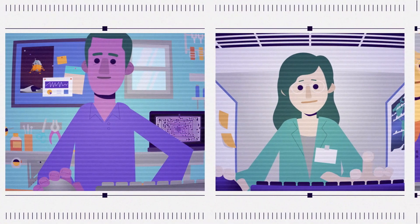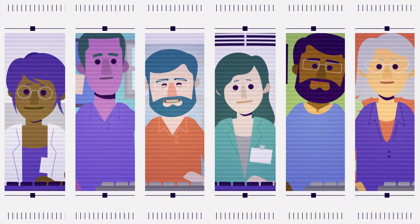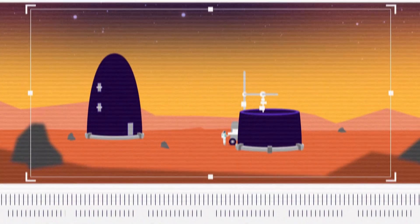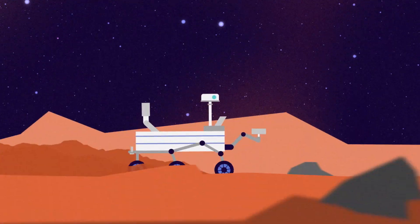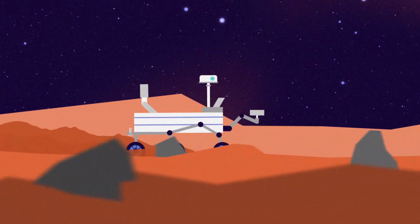Students, citizen scientists, designers, entrepreneurs, programmers, storytellers, and people across a variety of disciplines show us that good ideas can come from anywhere. They have built prototypes of 3D printed habitats for deep space exploration, offered concepts for astronaut suit waste management systems, and advanced robotic software and autonomous capabilities for space exploration missions.